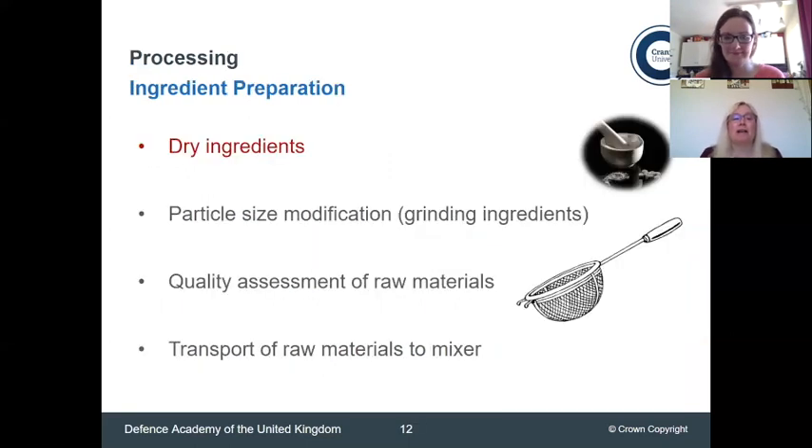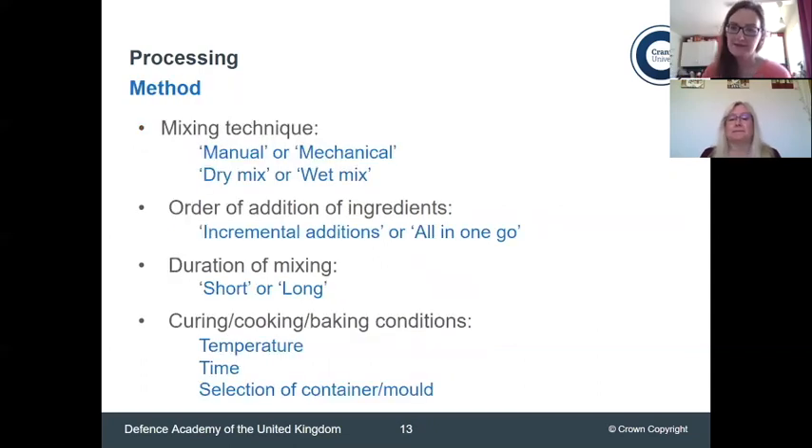Ingredient preparation: we normally have dry ingredients, although ingredients can be wet as well. If we start with dry ingredients, we need to look at particle size — it's really important to have particle size uniformity. If we have a formulation that works beautifully with one set of raw materials and we get a different type of the same material from another supplier — say icing sugar compared to granulated sugar — it could have a completely different effect on our formulation. So let's look at the method, or recipe as it's more commonly known for all you bakers and chefs.